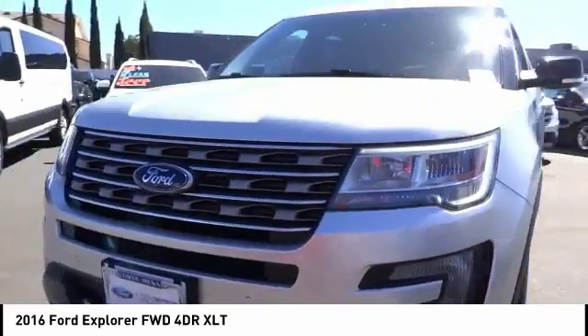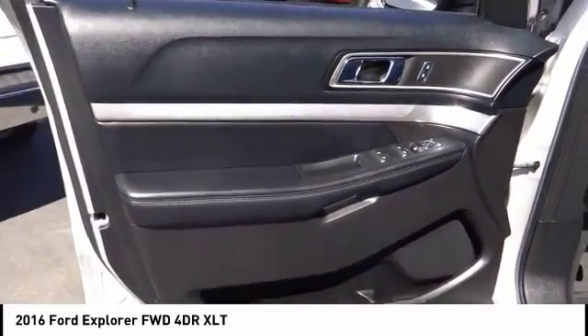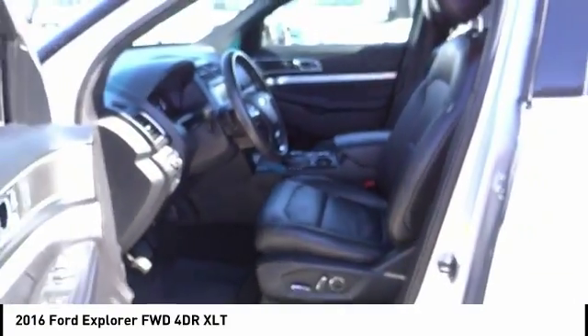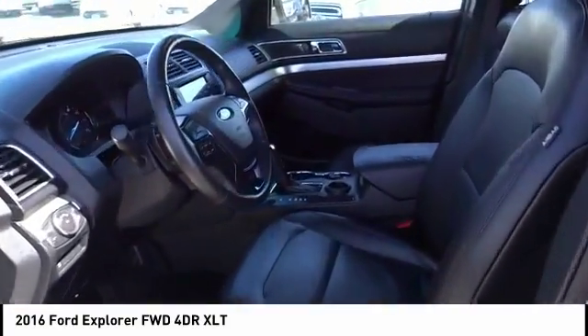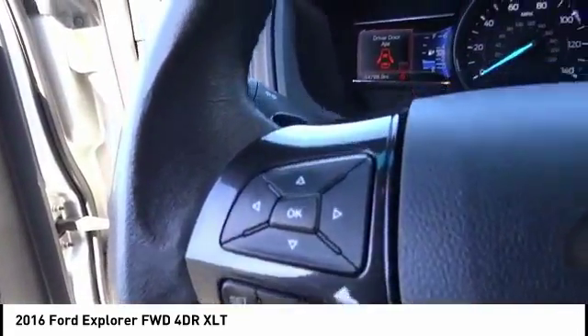Here are some of this vehicle's great options: steering wheel audio controls, power passenger seat, stability control, keyless entry, backup camera, anti-lock braking system, traction control, Bluetooth, leather wrapped steering wheel, and power steering.